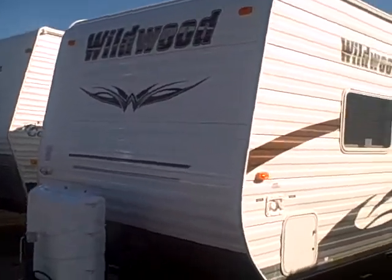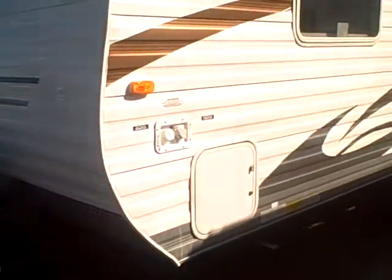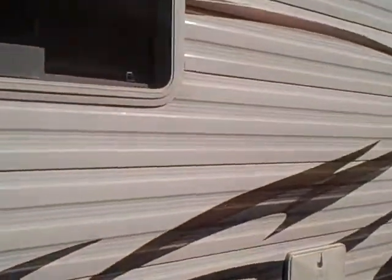Nice features about this trailer: of course they're made here in Oregon, they've got great insulation, the northwest package, jacks on all corners, they don't leak — that's why we like the Wildwood.